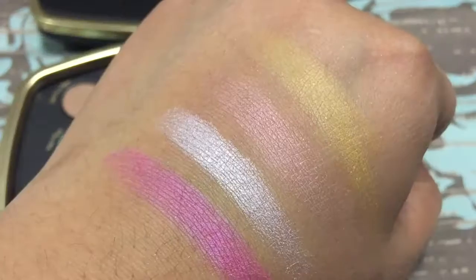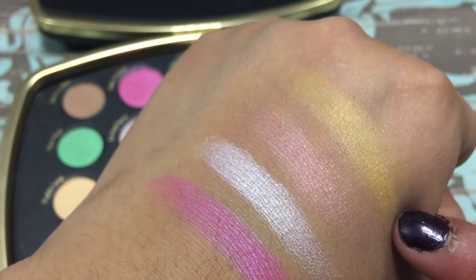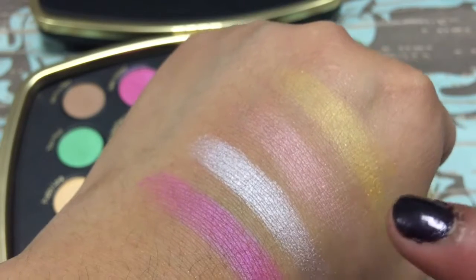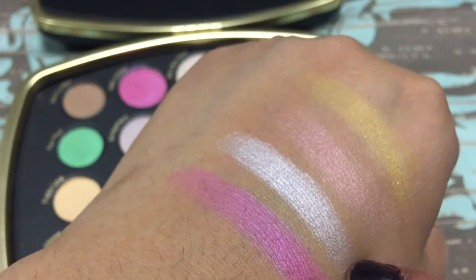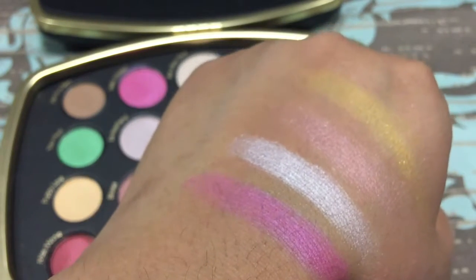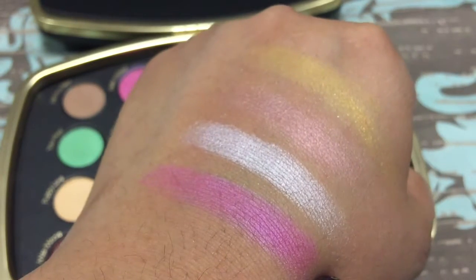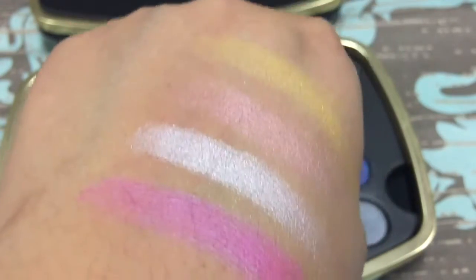The second row has a goldish-yellow shade called Big Shoes to Fill, then Starlet — which is my absolute favorite so far — then Ex-Boyfriend, and Hello Mickey. The Hello Mickey one did have quite a bit of fallout, but it's still super pretty and pigmented. I absolutely love them.